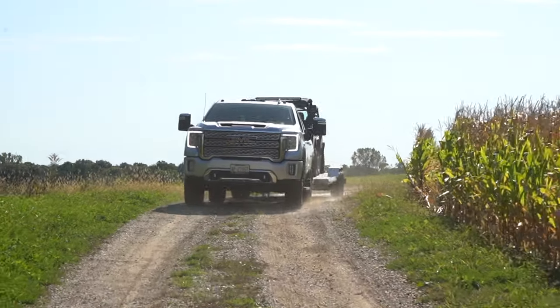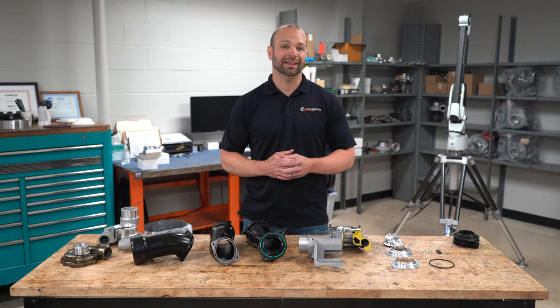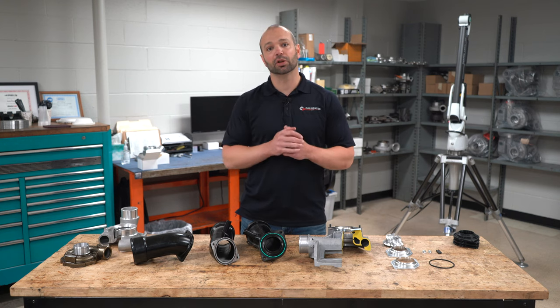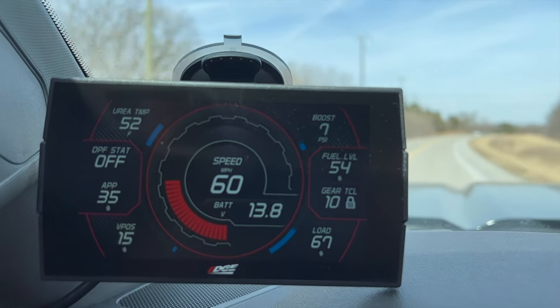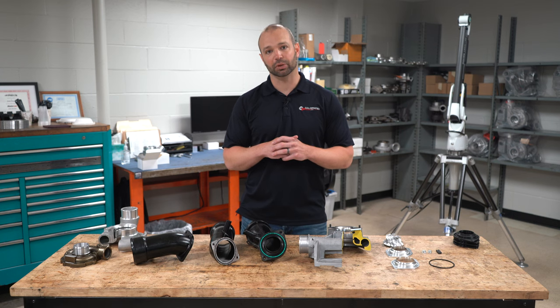There are two kinds of turbo surge we've noticed on the L5P. One is electronic, and that can be seen on a data logger by watching, as you lug the truck, the turbo vane position. If it goes from 60, 70, 80 percent down to 15 and then back, that's the truck protecting itself from turbo surge by dropping vane position. That's a tuning issue — if that's happening on your truck, you need a tune update.